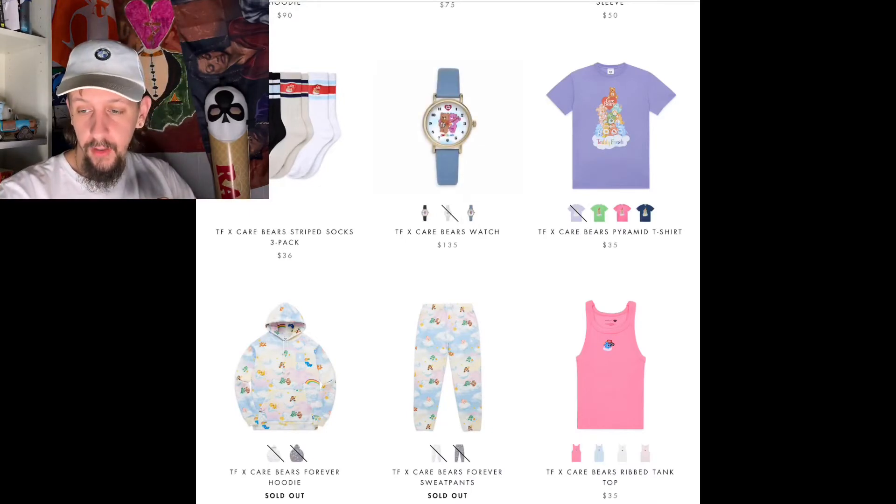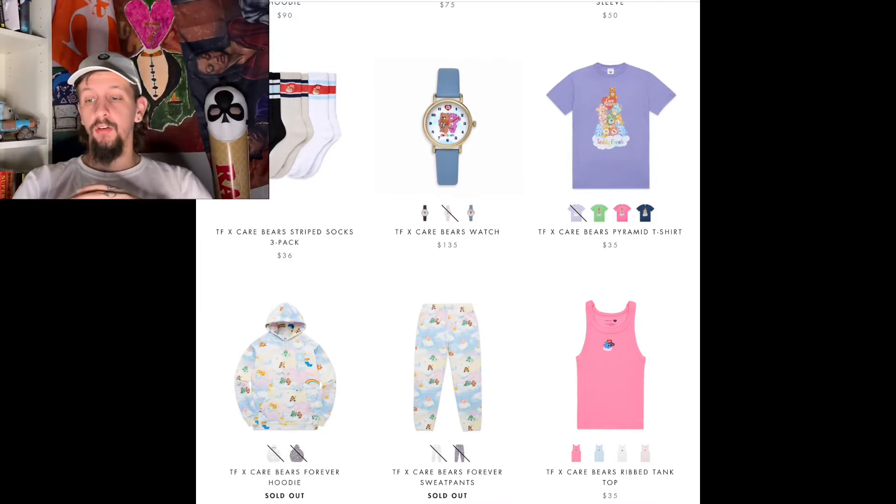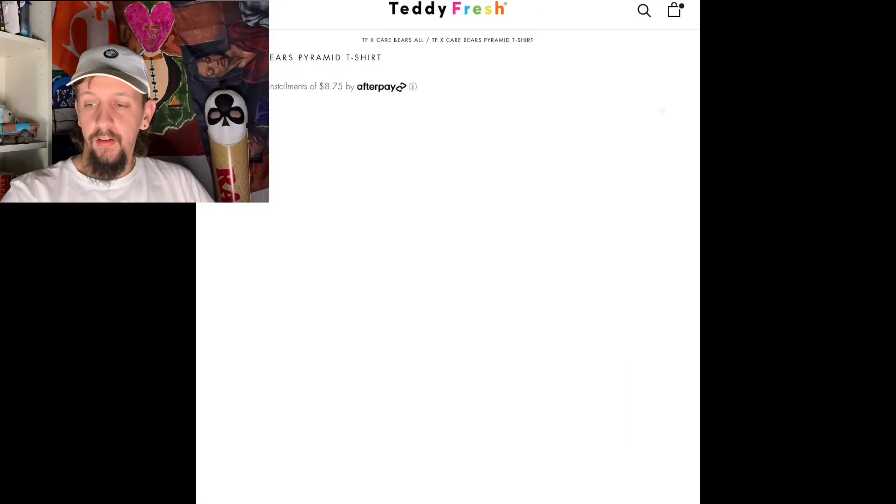This watch comes in three different colors: black, pink — which is completely sold out — and baby blue. I think the baby blue one is pretty hard too, but if I was going to buy this watch, I'd buy the black one. You can't go wrong with black.